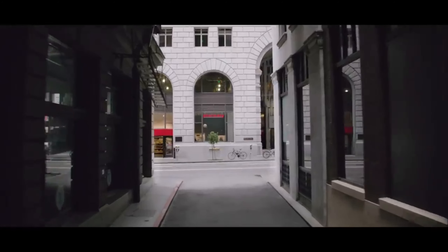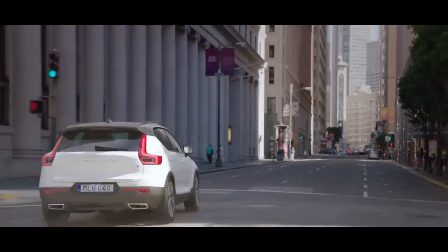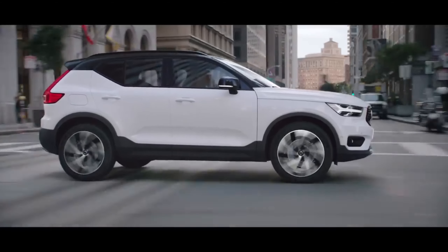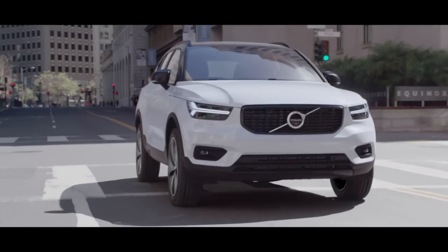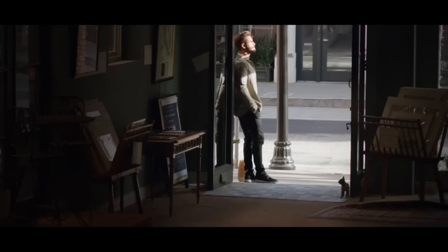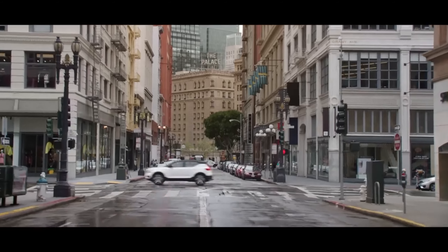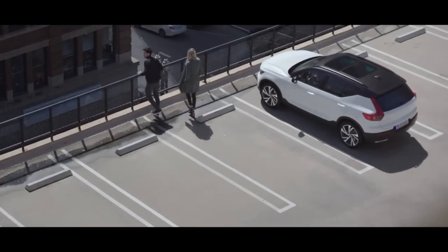Now let's move to the safest cars in South Africa — the least stolen cars on our roads. Firstly, we have a Volvo. Any Volvo — if you're driving a Volvo, you are likely to be safe. This is more of a luxury car rather than being sporty. It's one of those cars which are not really in demand. If you can afford it, please buy it and be safe with your family.